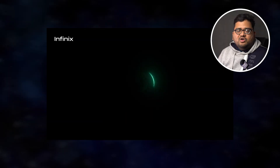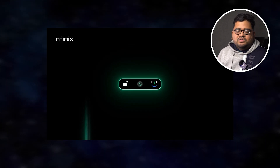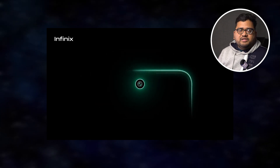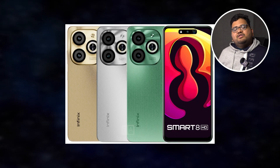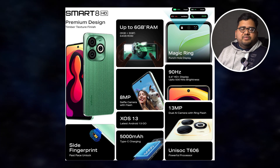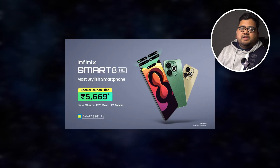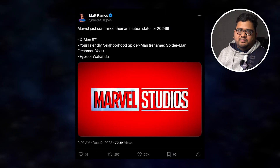Infinix has launched a brand new phone called the Infinix Smart 8 HD, with a starting price of ₹6,299. The pricing is aggressive and on paper it looks impressive — the design looks cool and the display has a 90Hz screen refresh rate. However, it comes with a Unisoc T606 processor, which is an entry-level chip, so performance isn't great. My recommendation: I would not recommend it, but if your budget is strictly around 6,000 rupees, you might want to consider it.